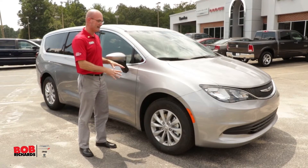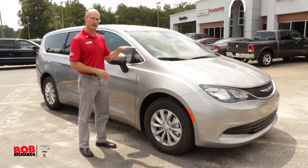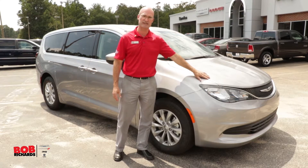On the outside of the brand new 2017 Chrysler Pacifica, the newest entry into that segment, you'll notice it's a little bit shorter and wider, which makes it more roomy, and it still has the distinctive Chrysler grille.